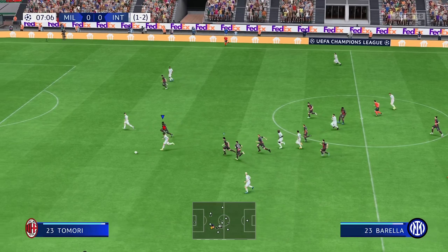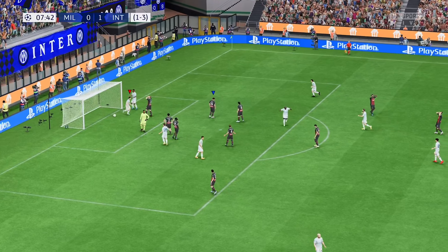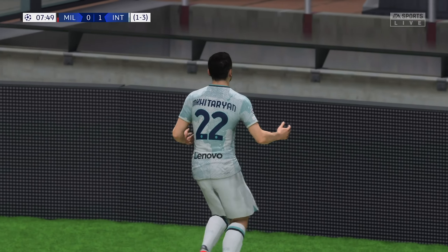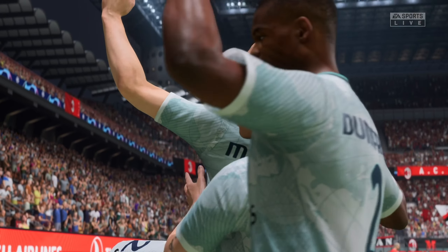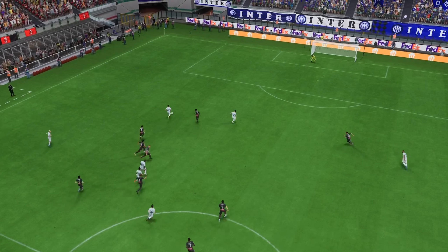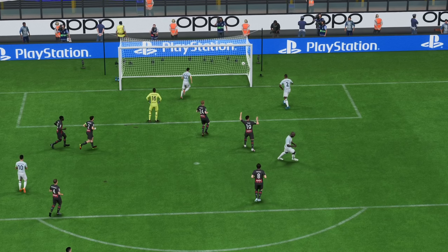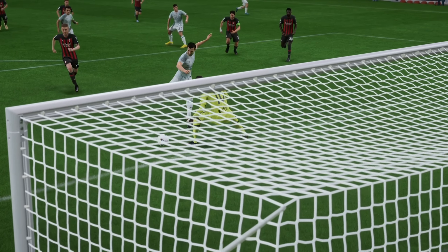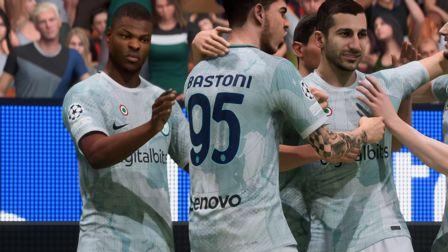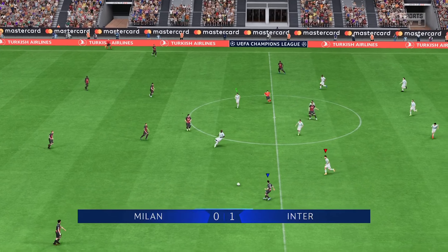Threaded through by Lukaku — Mkhitaryan — and a goal! And I'll tell you what, that gives them a bit of a cushion now. As the replay shows, this is all about his ability to find space in the box, which then makes the finish look so much easier — that's good play from him. On aggregate it's three goals to one.